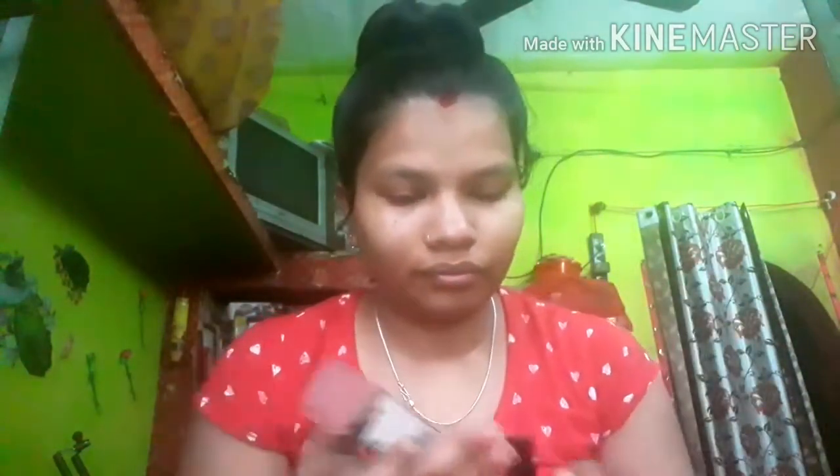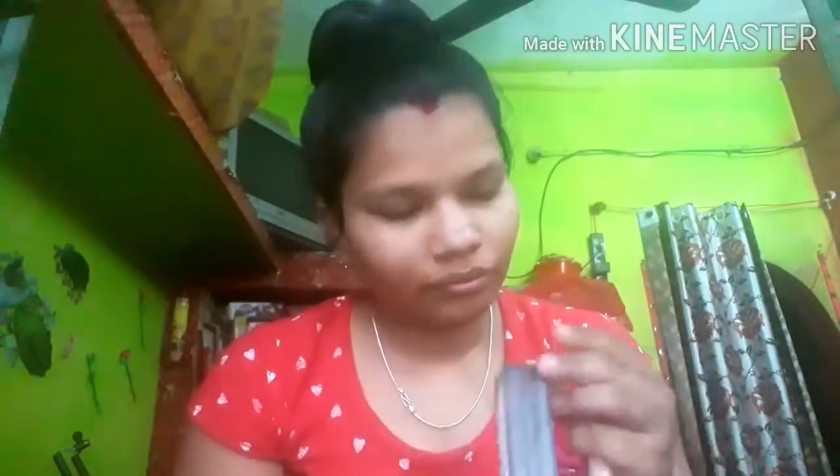Then I will apply my concealer. I will give the link in the description box so you can purchase it and easily get a shade. If you are using my skin tone, it will be amazing. So I will apply the concealer.